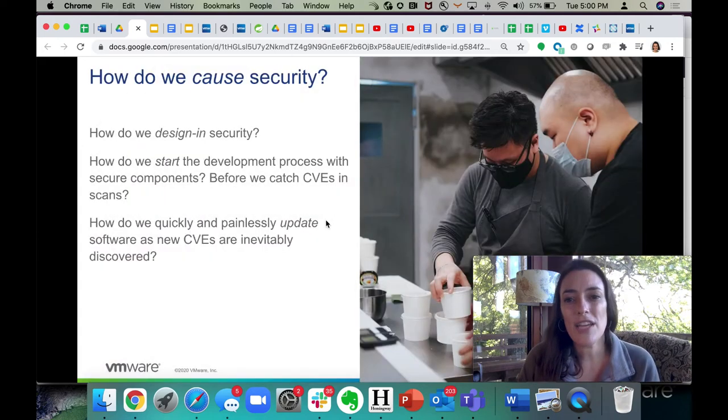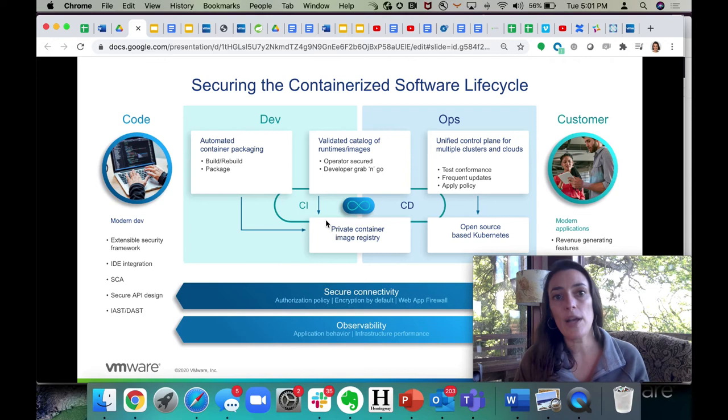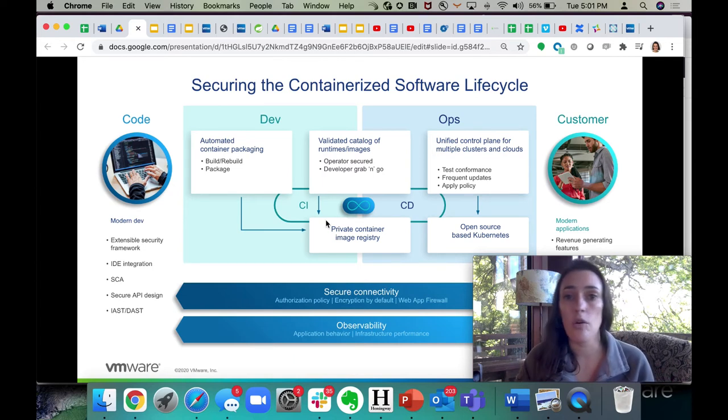We can't just automate at the end — we need to cause security to happen in more places. Some people talk about this as shifting left or expanding left. On the design side, how do you educate more developers to be mindful about security practices? But there's also thinking about how we automate security points of control along the entire development and deployment lifecycle. That's really where you get into cloud-native security technologies, where you think about how to get code from development into the hands of customers and users, and what are your points of control in that lifecycle, knowing that we're going to go around it again and again.